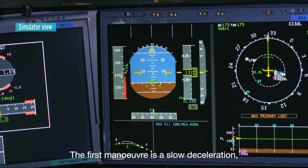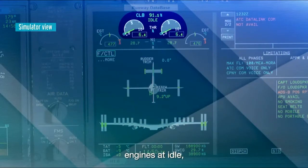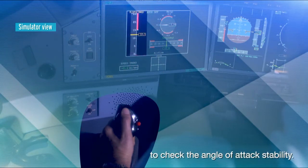The first maneuver is a slow deceleration, wings level, engines at idle, until full back stick is reached. It is maintained several seconds to check the angle of attack stability.